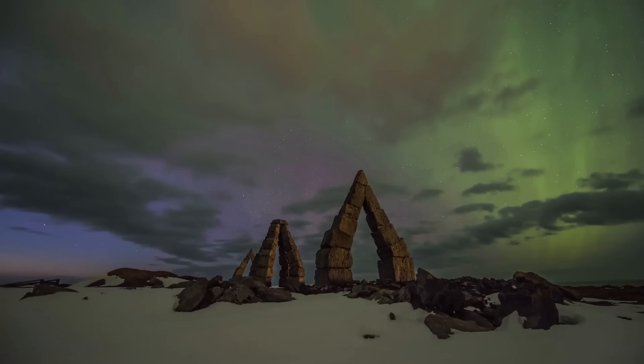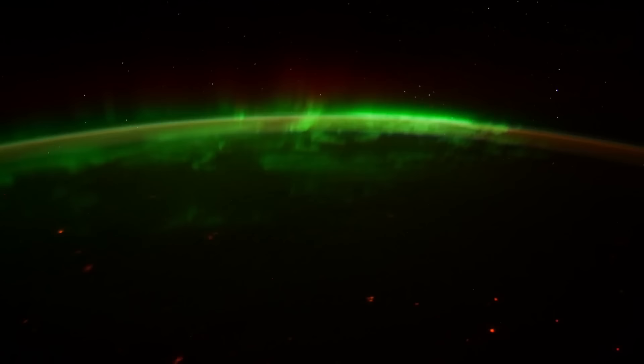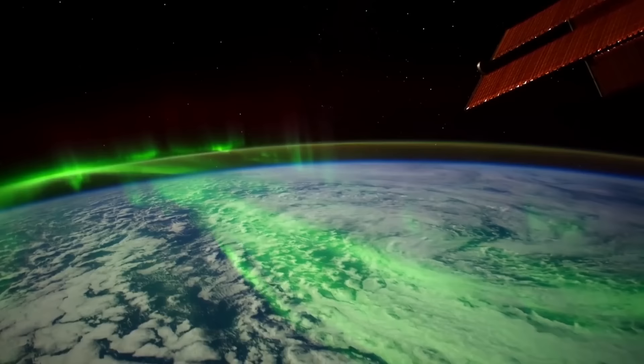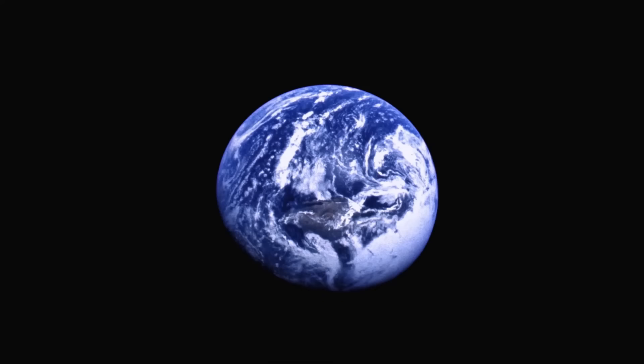Every day, over 100 tons of our atmosphere escapes into space. Fortunately, at this rate it would take billions of years for our atmosphere to completely disappear. And while auroras are one of the many wonders of our night sky, the process behind them is a shocking reminder of how fragile our planet really is.